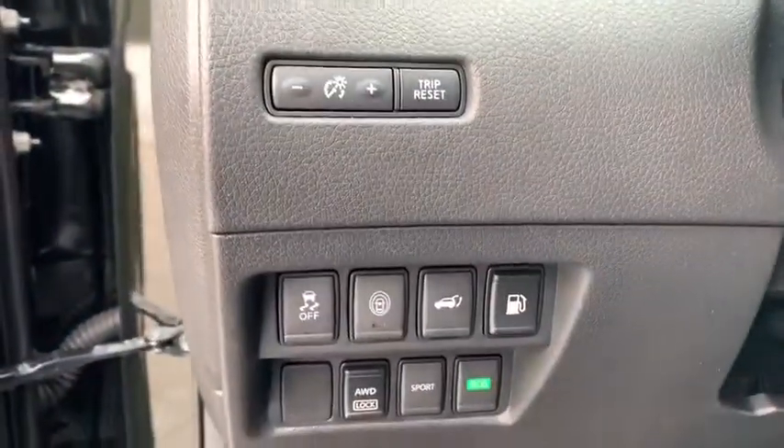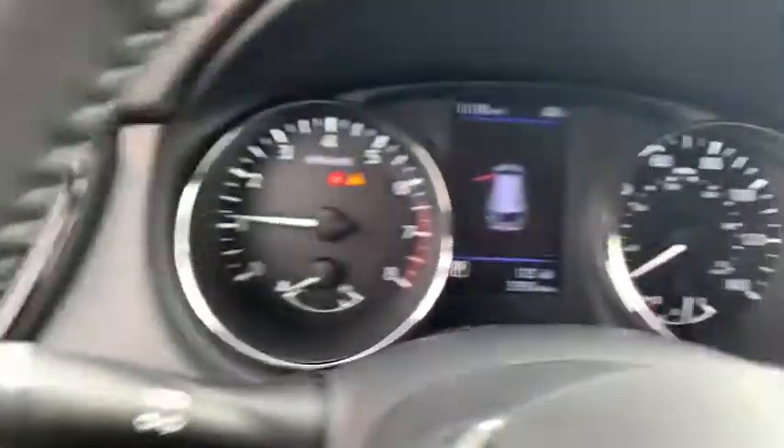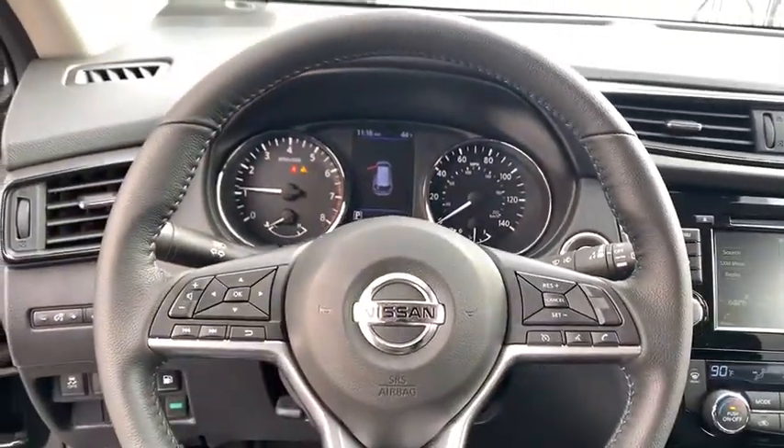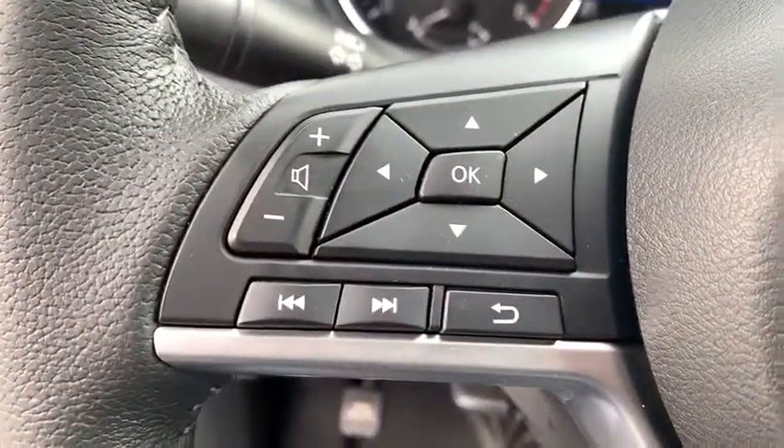Stability control, remote engine start, heated seats, traction control, cruise control, power brakes, clock, child safety locks, tachometer, cargo area light, ambient lighting.